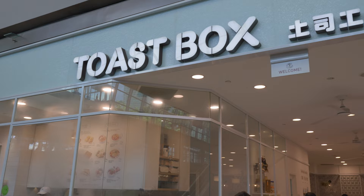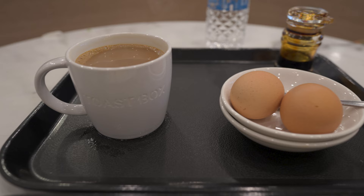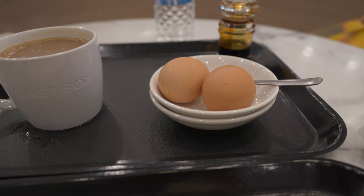We had some Singaporean breakfast at Toast Box, which is located at the shops. We had to try the traditional Kaya Toast and Kopi Coffee.